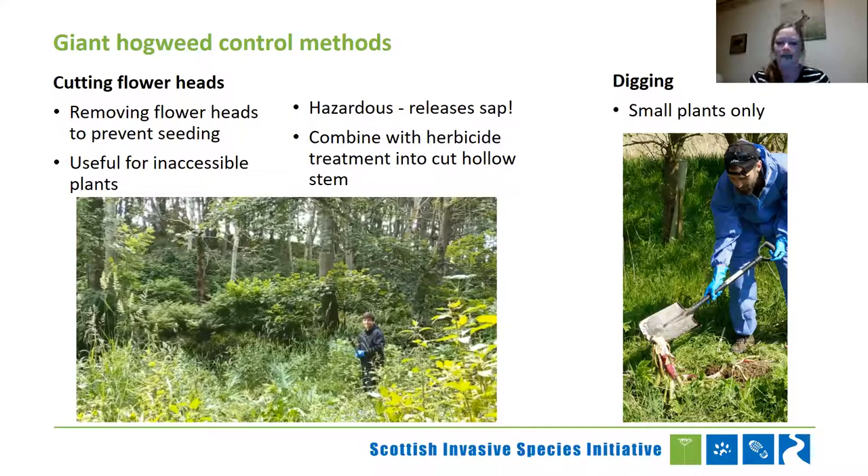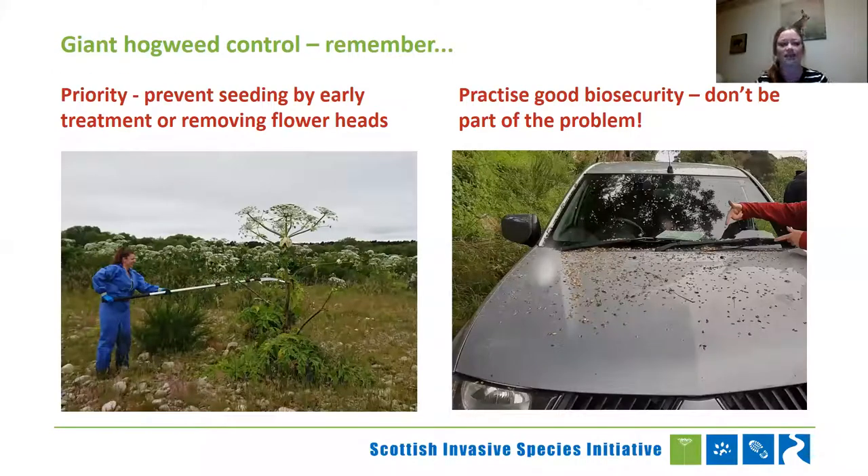Digging is an option, but only for small and sporadic plants — it very much depends on the ground conditions and how much of a glutton for punishment you are. Certainly in areas where herbicide really can't be used, or where you've only got very few plants, it can be an option, but it's generally not a preferred option. To sum up priority: absolutely preventing any seeding — removing flower heads. At this point I'd happily walk around any giant hogweed plants that won't be flowering that year; you can get them next year. Concentrate on all the big white flowering heads and prevent seeding. As always, practice good biosecurity — brush yourself off, check under your shoes, brush your car off if need be. Seed viability is at least three years, so you really don't want to be spreading that problem.